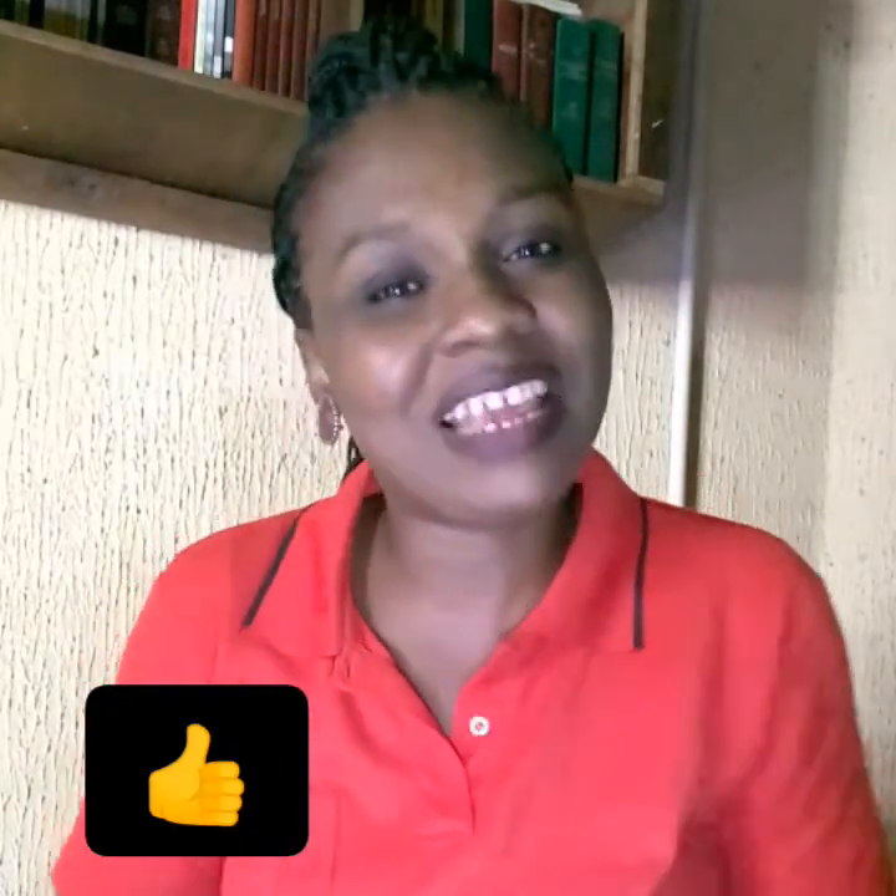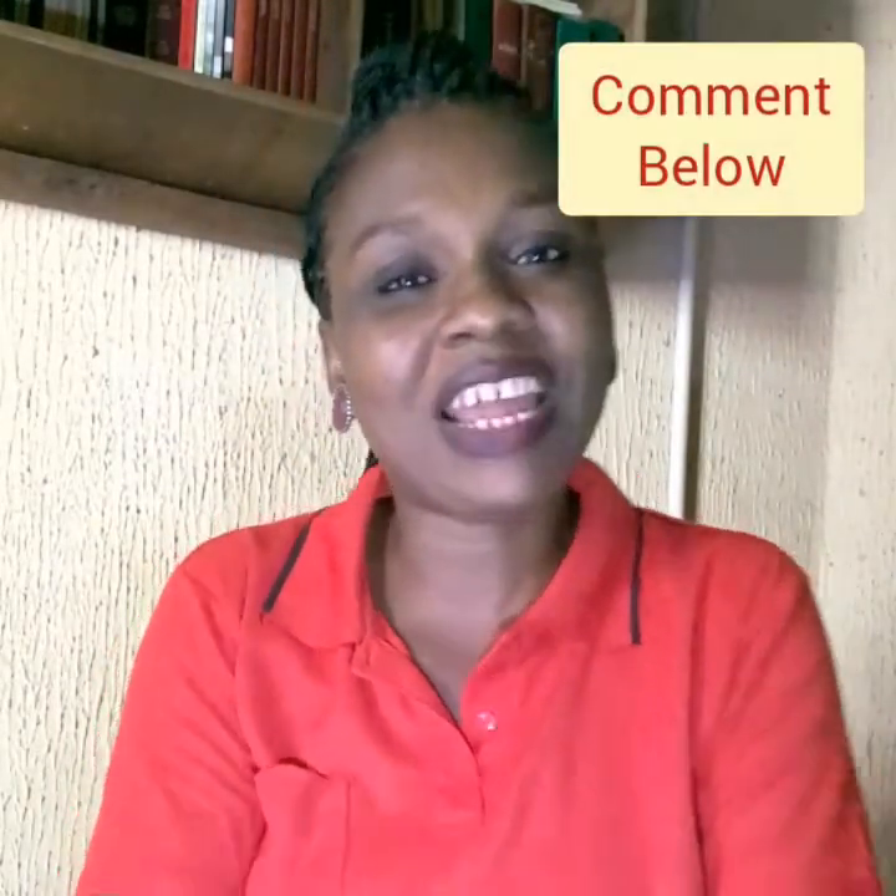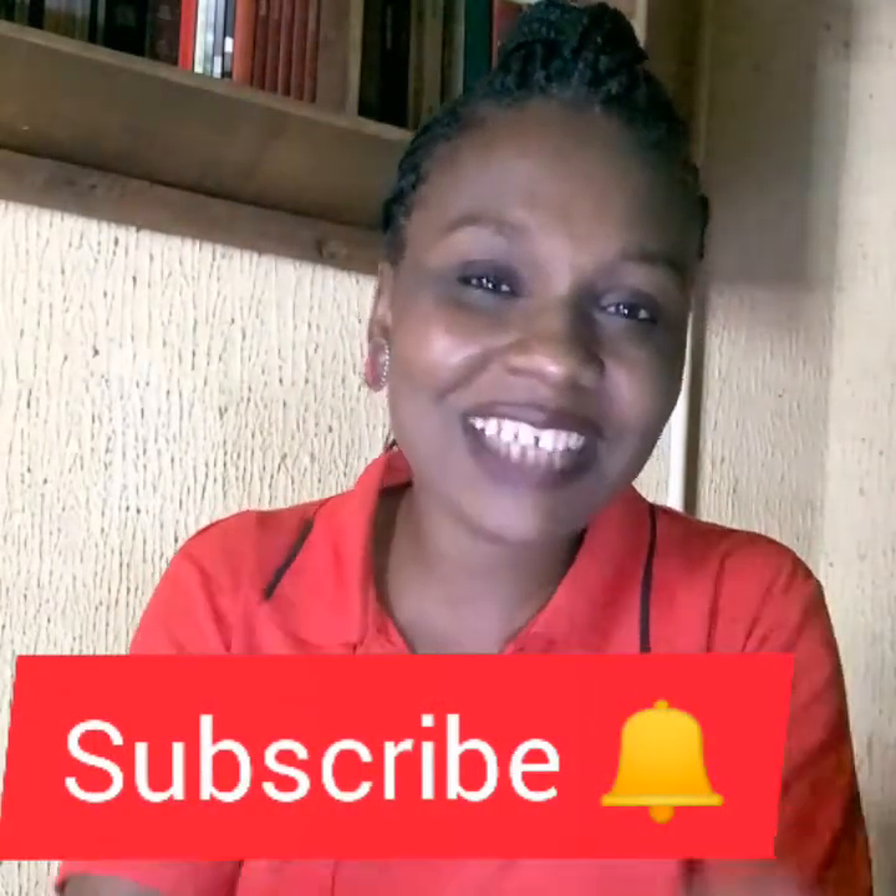That is it for today's video. Thank you very much for your attention. Please like this video if you benefited one or two things from it, and drop your comments below — I'd love to interact with you. What are you using garlic for? How are these herbs benefiting you? Share your experience. And don't forget to hit that subscribe button and be a part of this wonderful family.